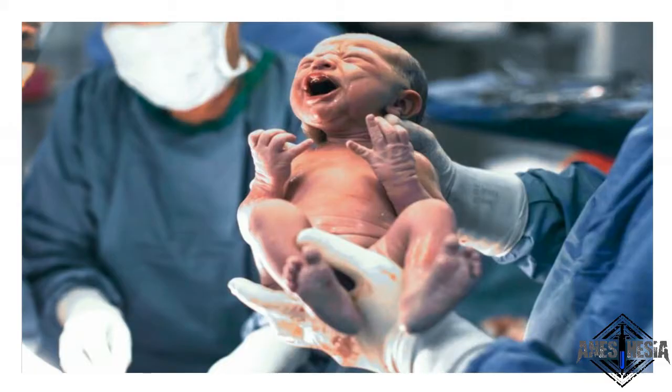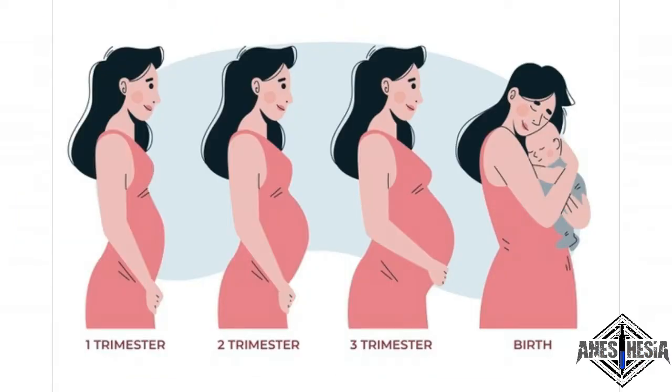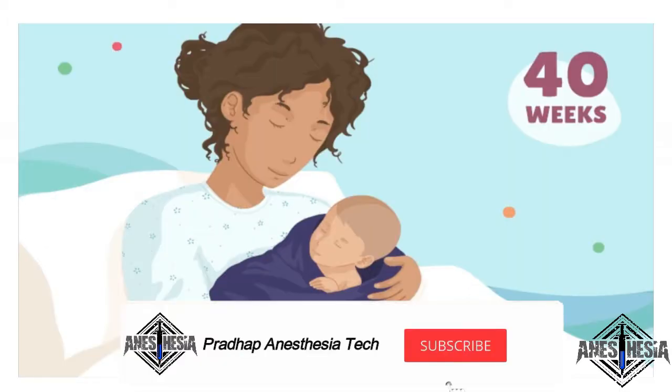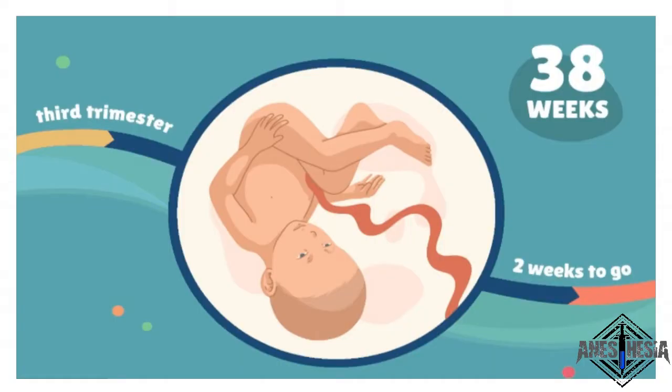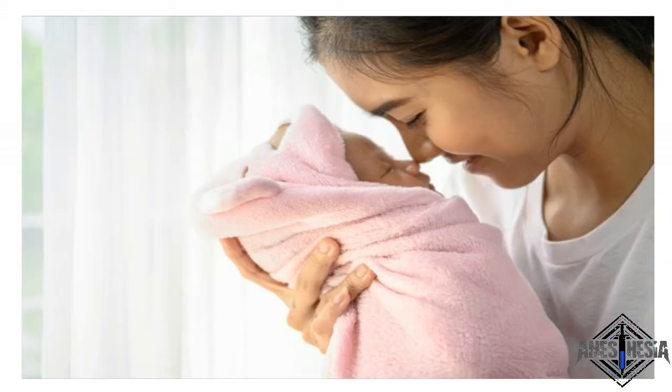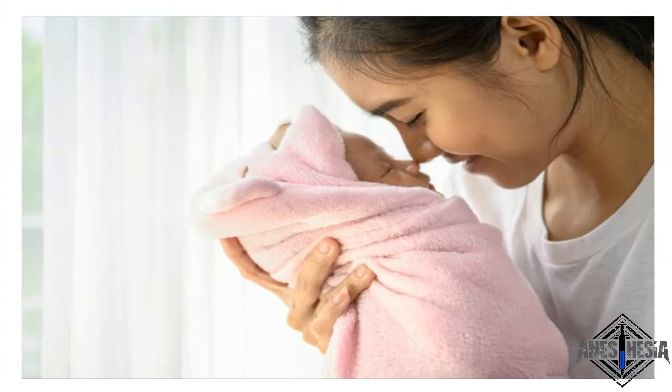Bringing a baby into this world is a long and difficult process. Pregnant women have a gestation period of over 9 months. The baby is delivered at the end of this gestation period, although many babies are born prematurely too. Premature labor and childbirth cannot be planned ahead for, but usually mothers can choose how to give birth to their babies. The following are some of the most common delivery methods.